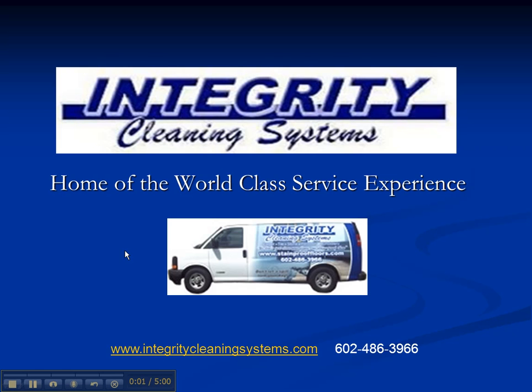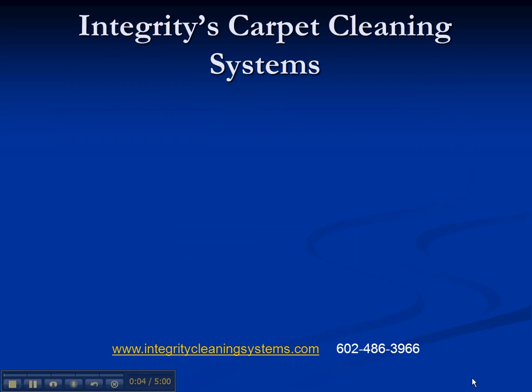Hello and welcome to Integrity Cleaning Systems, home of the world-class service experience. In this video, we're going to discuss the Integrity Carpet Cleaning Systems. To understand that, you really want to understand what the IICRC is — the national certifying body for our industry. Their standards are upheld in court should a cleaner ever be sued, so it's important to know what they say should be done for a professional cleaning, and compare that to the Certified Clean Carpet Cleaning Package.